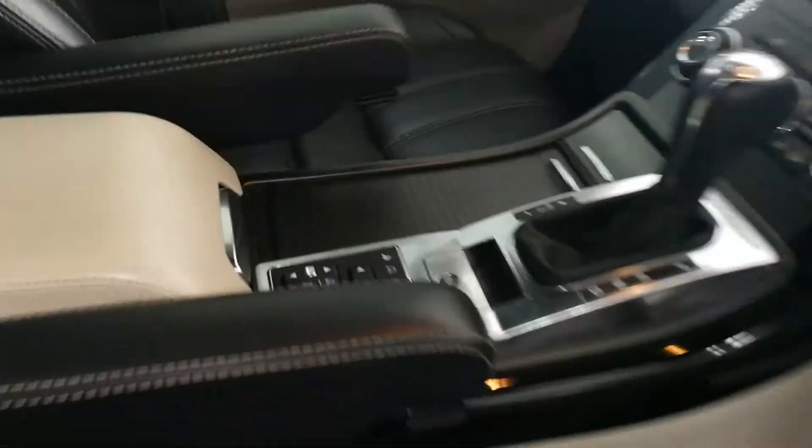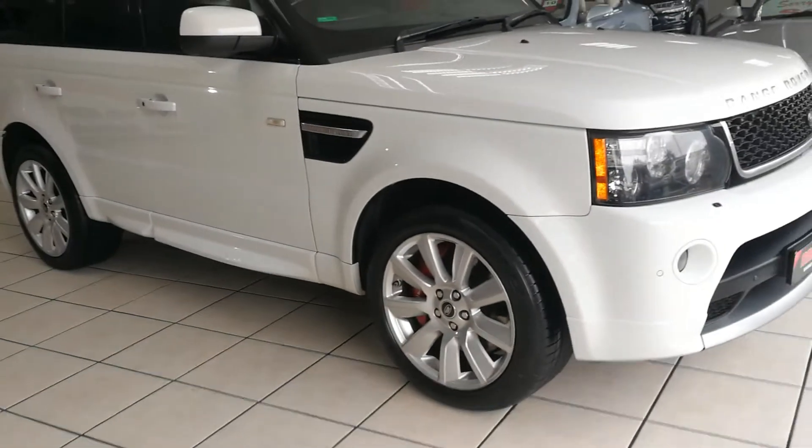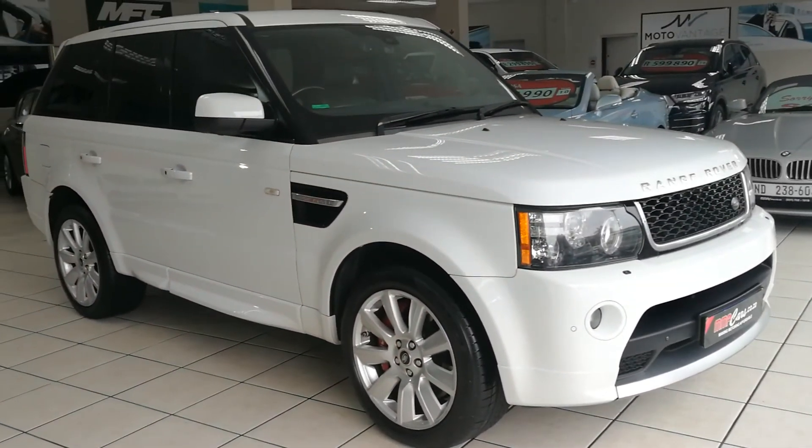Terrain control, electric memory seats, salmon carton, Logic 7 sound system. All vehicles sold with the AA deco roadworthy certificate.